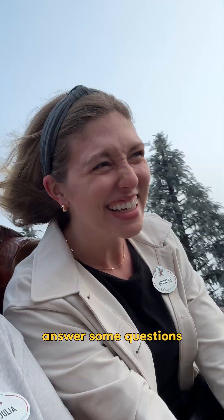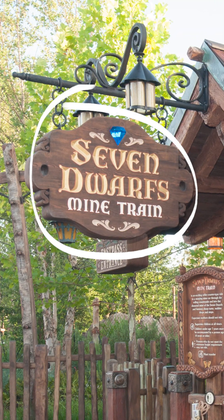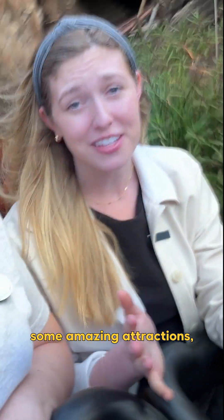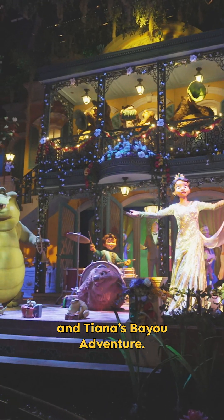Hi, I'm Brooke, and I'm going to answer some questions while we ride Seven Dwarfs Mine Train. What projects have you worked on? I've gotten to work on some amazing attractions, such as Fantasy Springs Expansion and Tiana's Bayou Adventure.